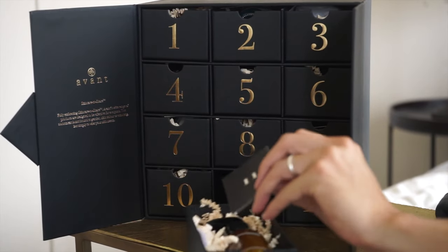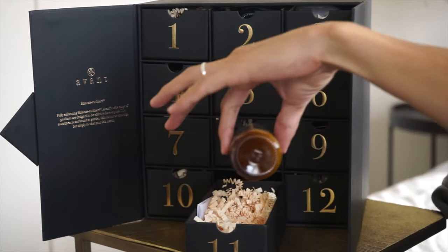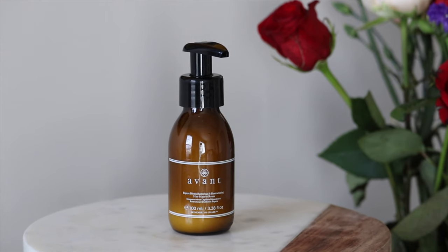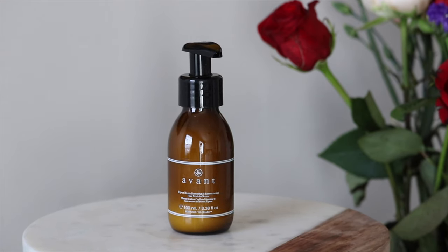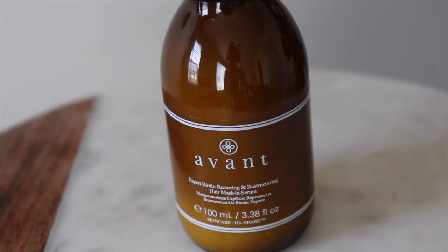Box number eleven — this is really neat. This is the Expert Biotin Restoring and Restructuring Hair Mask. It works to leave you with thicker, smoother, healthier hair while deeply cleansing and restoring pH levels. That's something I definitely need. People don't realize hair care is a big deal — you want to shampoo, condition, take care of it. You don't want to fry it, leave it too oily. Take care of your hair — your hair is going to thank you.